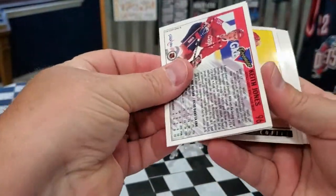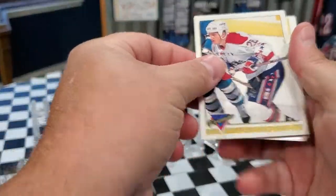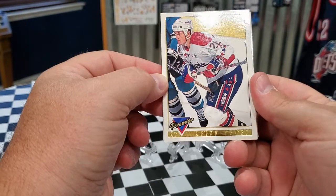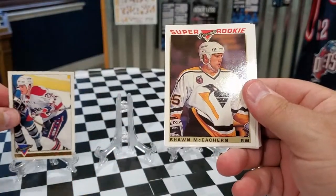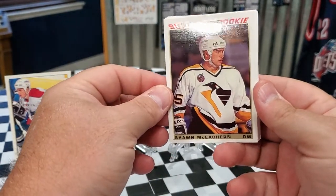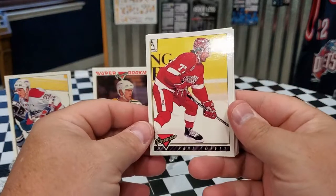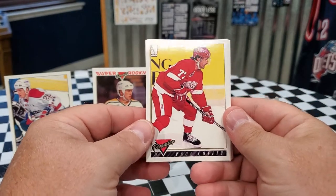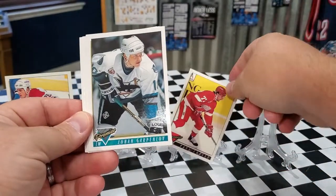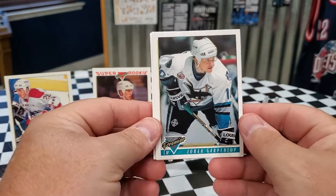We are starting off with Keith Jones — it looks like it's some kind of a gold card there at the bottom. Sean McEachern, Super Rookie for the Penguins. We got Paul Coffey for the Detroit Red Wings right there — Paul Coffey was a big-time player. And we got Johan Garpenloff for the Sharks.